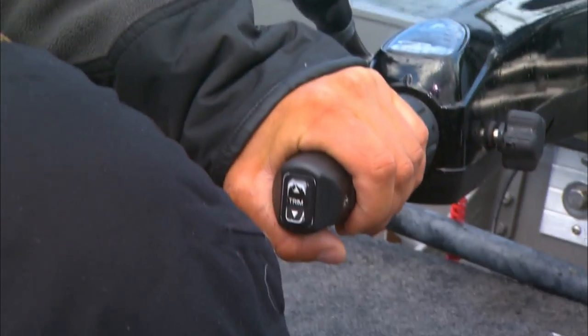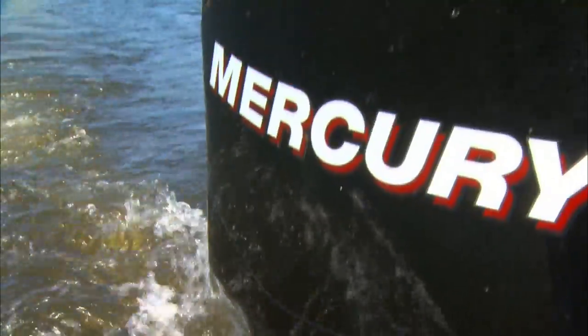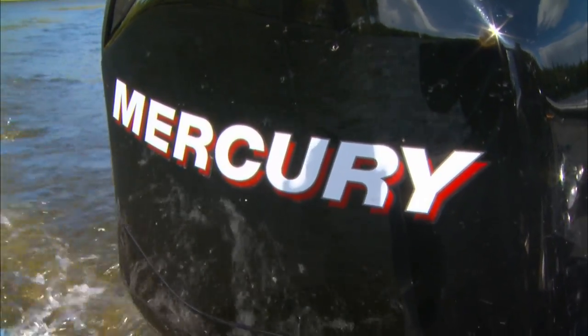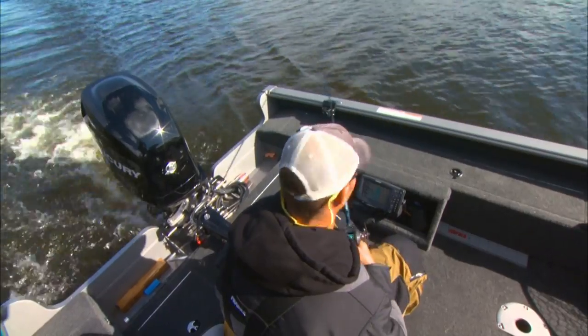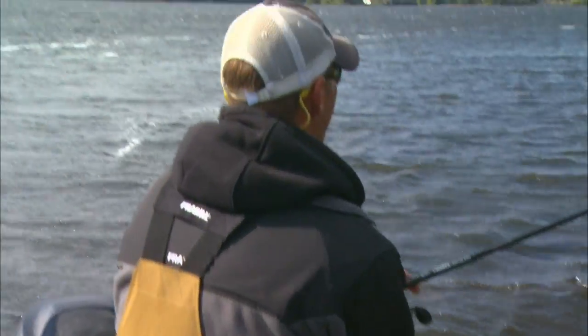Mercury's got a new prop — it's a four-blade Spitfire, an aluminum prop, not stainless. It gives you great acceleration, but also a lot of bite. When you're contouring, a lot of times you're gassing it hard to make turns, coming up from 20 feet into four feet, and you've got to gun it to move quick — that thing just bites and pushes you along really well.